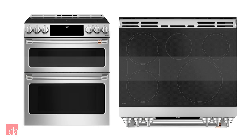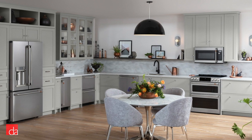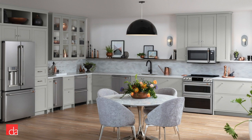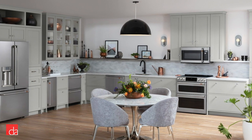If you like the features of the previous GE Profile range but prefer knobs instead of touch controls, check out their CAFE CHS950P2MS1. The CAFE line, also manufactured by GE, is an upgrade to their GE Profile lineup, targeted to customers who want a more distinctive design and chef-inspired cooking features.